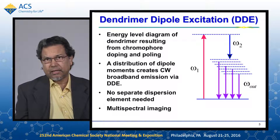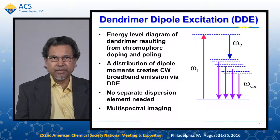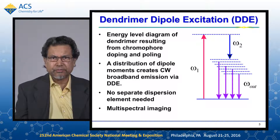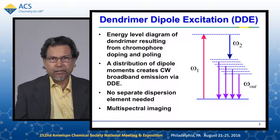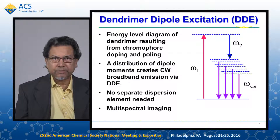Soft tissue applications are feasible because terahertz is non-ionizing. The mechanism we use for generation of terahertz is what we call dendrum or dipole excitation. The details have been published, but it gives us continuous wide broadband terahertz radiation. It can also be pulsed, and it allows us multispectral imaging in a very convenient way.